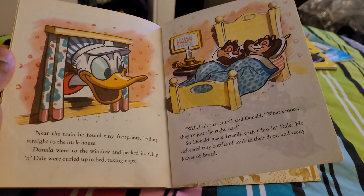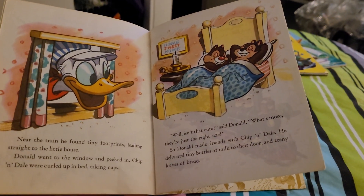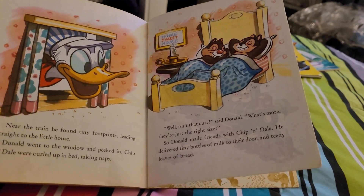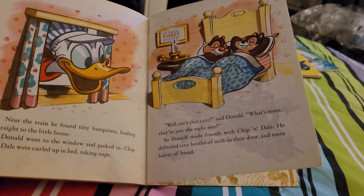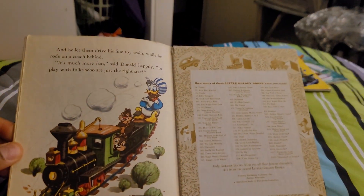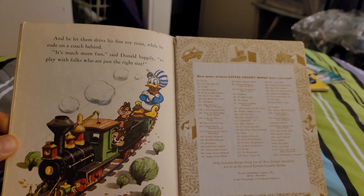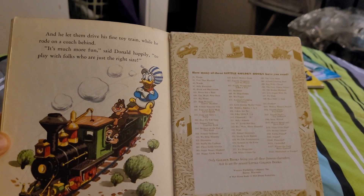Donald went to the window and peeked in. Chip and Dale were curled up in bed, taking a nap. "Well, isn't that cute," said Donald. "What's more, they are just the right size." So Donald made friends with Chip and Dale. He delivered a tiny bottle of milk to their door and a tiny loaf of bread. And he let them drive his fine toy train while he rode in the coach behind. "It's much more fun," said Donald happily, "to play with folks who are just the right size."